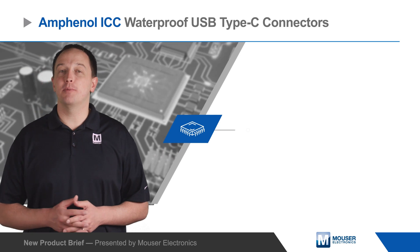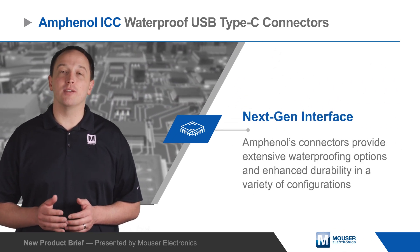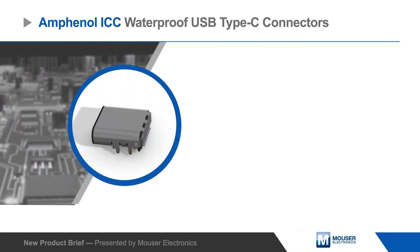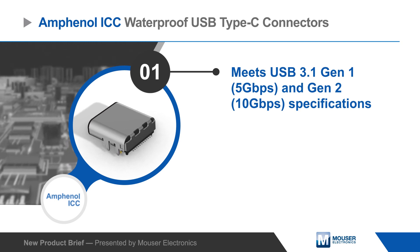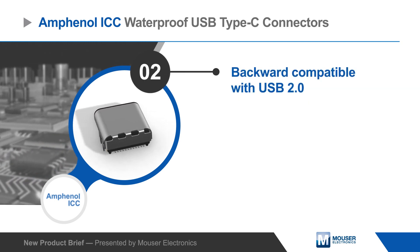Amphenol commercial waterproof USB Type-C connectors provide extensive waterproofing options and enhance durability in a variety of configurations. The connectors support the 10 gigabit per second data rates of USB 3.1 Gen2, 5 amp and 20 volt ratings for USB power delivery, as well as audio and video signal output with alternate mode.